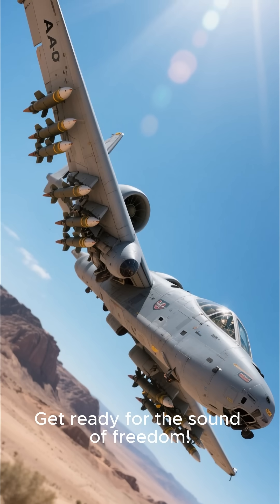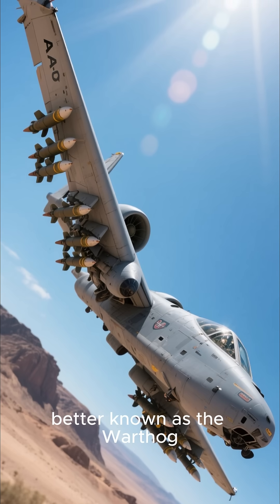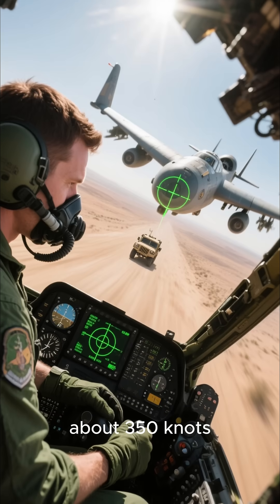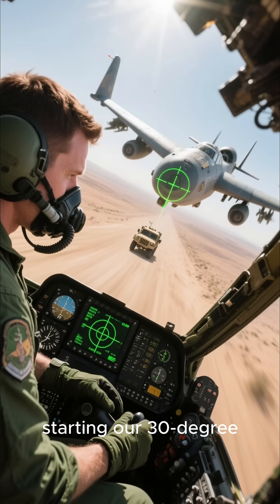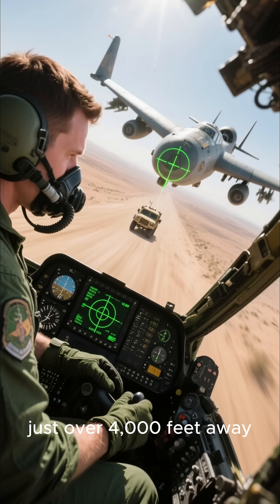Get ready for the sound of freedom. We're diving in with the legendary A-10 Thunderbolt-2, better known as the Warthog. We're coming in low and fast, about 350 knots, starting our 30-degree attack dive. Target is locked just over 4,000 feet away.